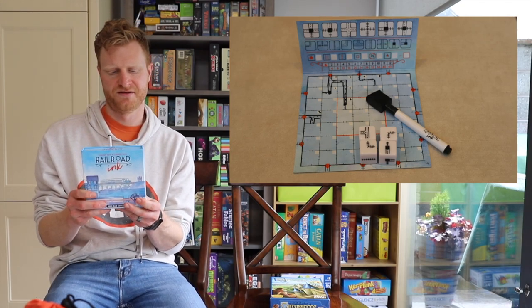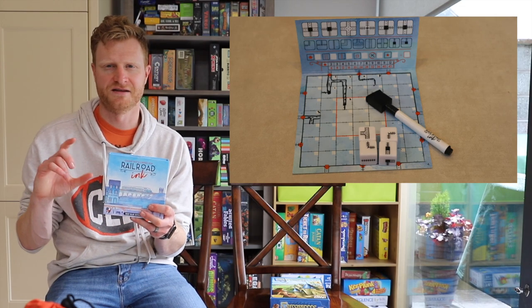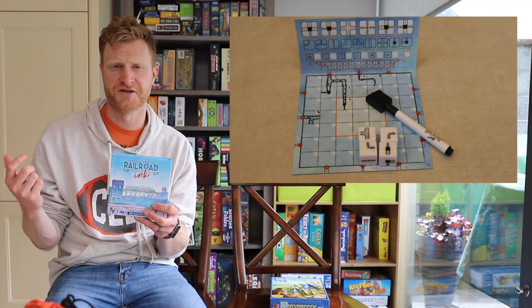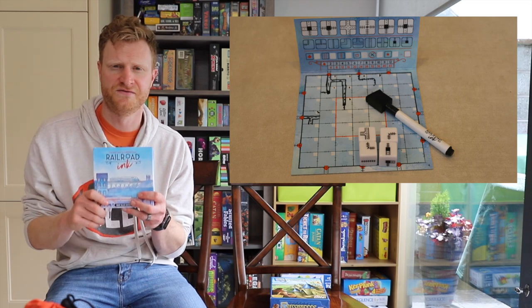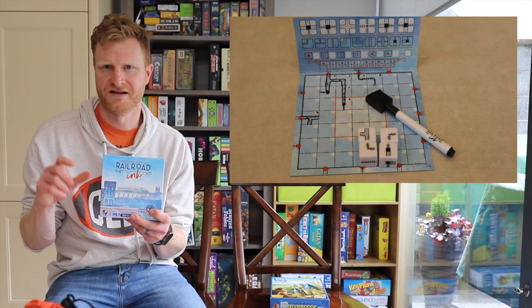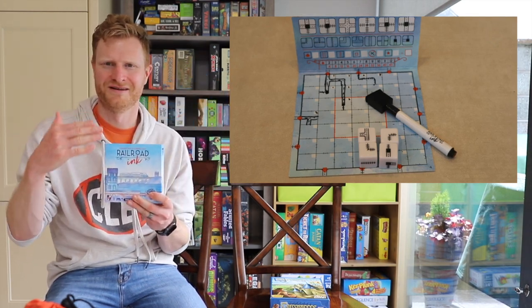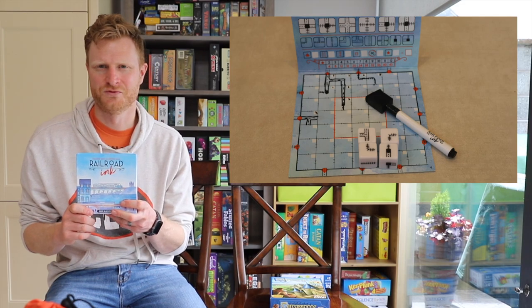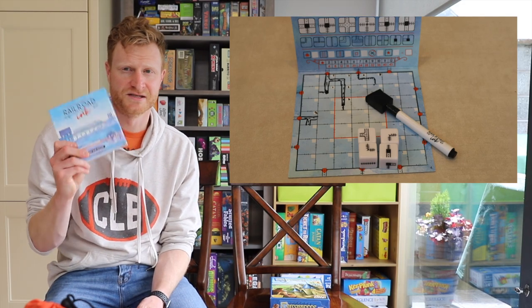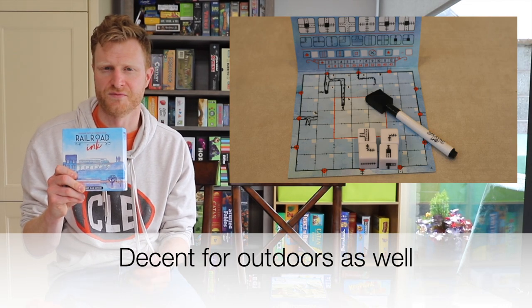There are a couple versions of this — there's a red version, and I think some new ones were just kickstarted as well, each with its own flavor and expansion — but just the base game by itself is very fun. My seven-year-old really likes this. He just likes the drawing and connecting, and there's something satisfying about bringing one track from the other and connecting it. Great for adults as well; it can be very thinky. It's also a small box, so you can easily travel with it and take it wherever you go. That's number nine, Railroad Inc.